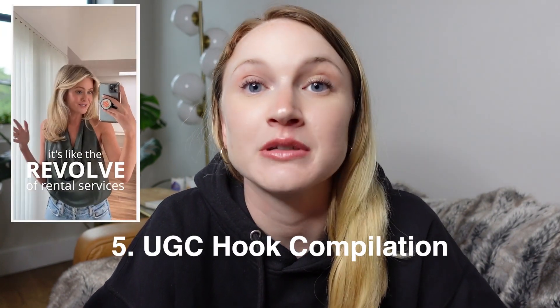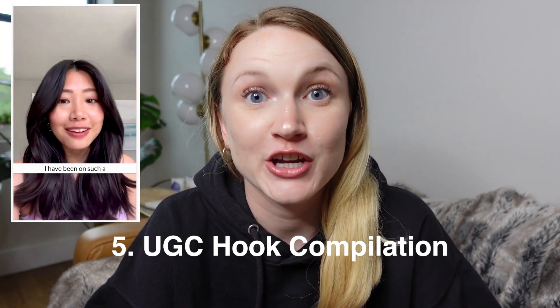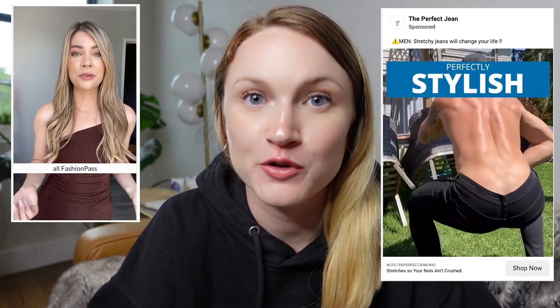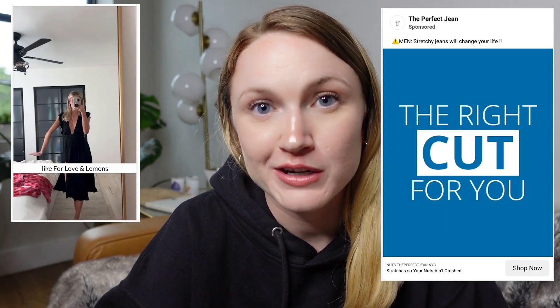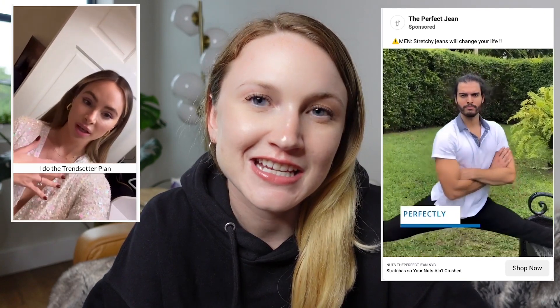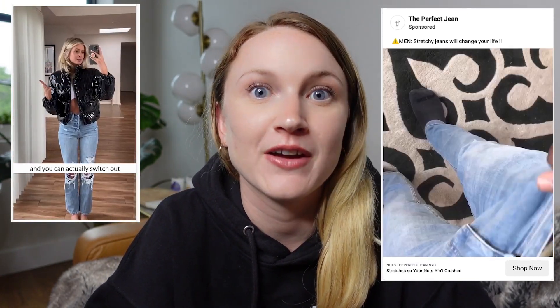Number five is really similar to number two: a UGC compilation testimonial. I like to think of it as a hook reel — you take all the best parts from all the single testimonials you've already tested on the ad account and put them into one compilation. Some agencies call this a reaction reel, but I think of it as a hook reel. Anything that you think would do the best job of actually hooking that initial user, just put all that content into one ad.